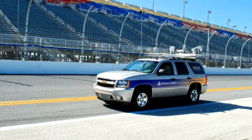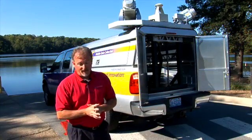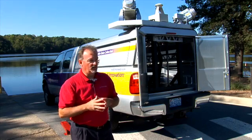We went down, mobile scanned the whole speedway, did all our checks and balances and processes, and then had two or three other firms come behind us and check our data to make sure it was accurate. Everything passed with flying colors. They used that three-dimensional model we scanned and generated to do all their design work.